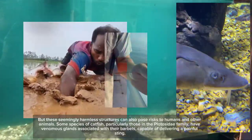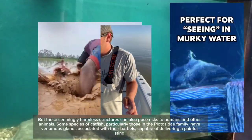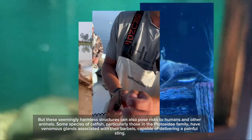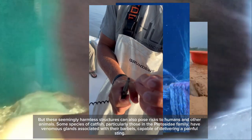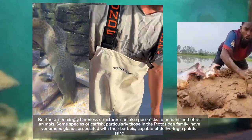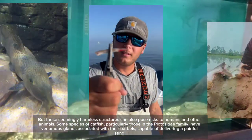But these seemingly harmless structures can also pose risks to humans and other animals. Some species of catfish, particularly those in the Plotacidae family, have venomous glands associated with their barbels, capable of delivering a painful sting.